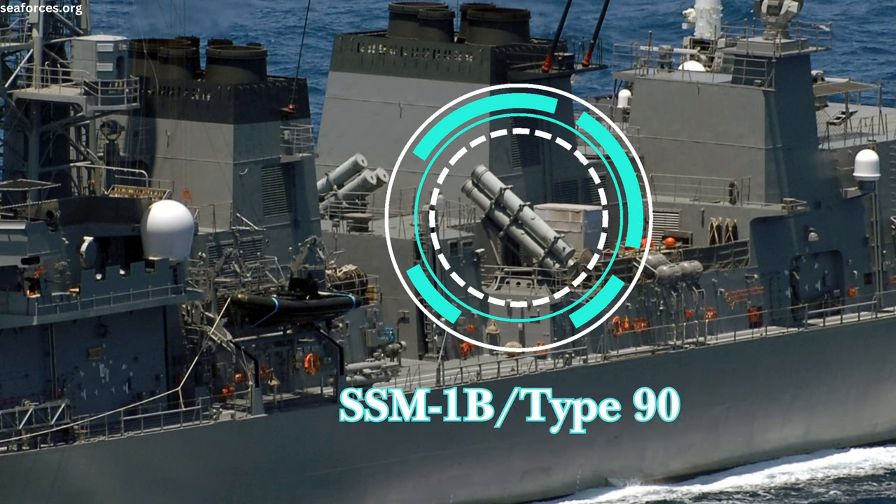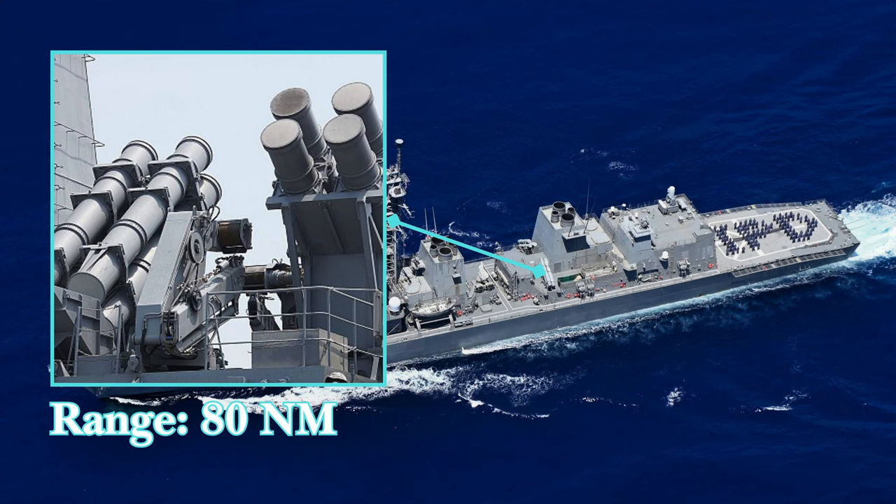The class is armed with up to eight SSM-1B Type 90 anti-ship cruise missiles, which have a range of 80 nautical miles and are carried amidships in two quad canisters.